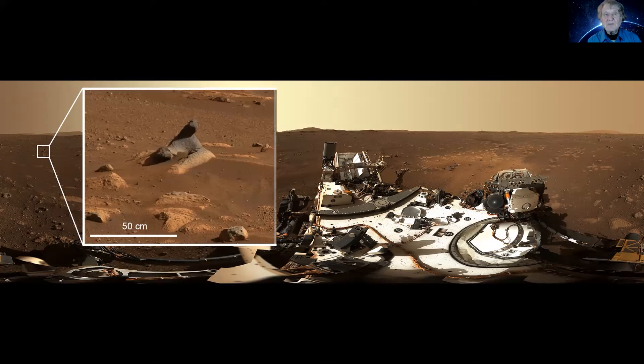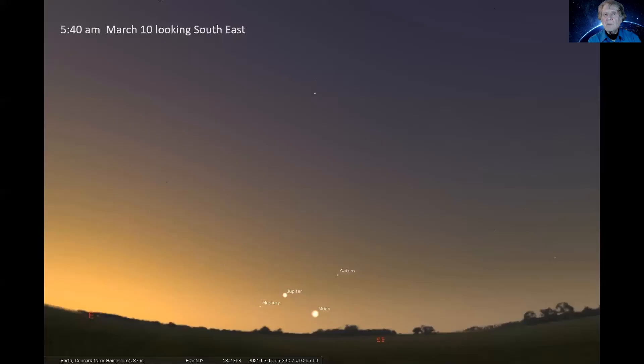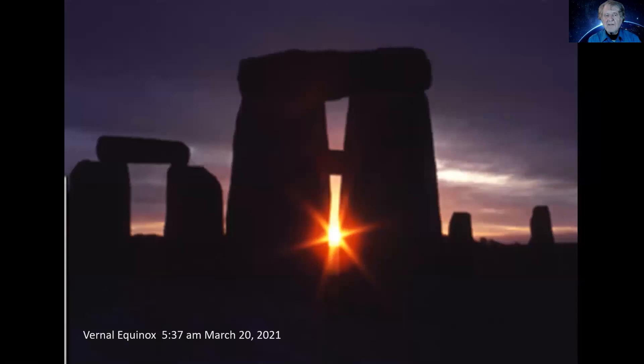We made it to Mars and we have some great images and also some sounds from the microphone that was on board. Now let's talk about the night sky. On the morning of March 10th, about a half hour before sunrise, you can see the Moon, Saturn, Jupiter, and Mercury. It's a crescent moon — not a full moon as it might look. Binoculars will help you find Mercury. You've got three planets and the moon and you can watch the dance of the planets each morning. The Moon will be out of sight on March 11th. Then the vernal equinox happens at 5:37 AM on March 20th — yay, spring, we're on our way to summer.